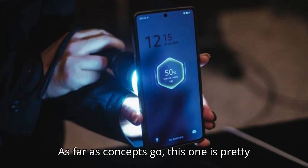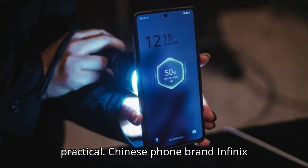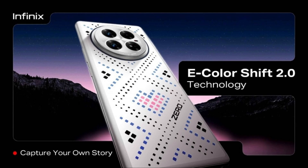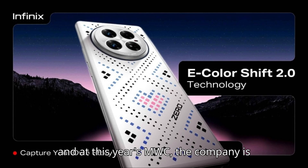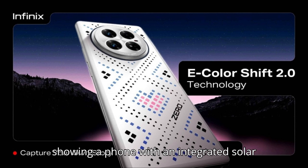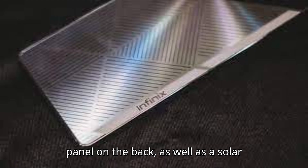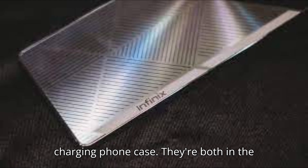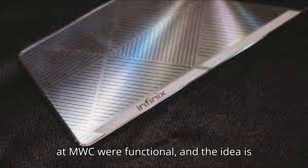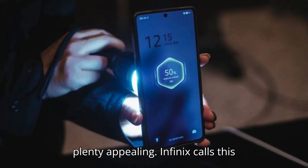As far as concepts go, this one is pretty practical. Chinese phone brand Infinix is known to show off a flashy concept, and at this year's MWC, the company is looking skyward for inspiration. It's showing a phone with an integrated solar panel on the back, as well as a solar charging phone case. They're both in the concept phase, but the demo units I saw at MWC were functional, and the idea is plenty appealing.